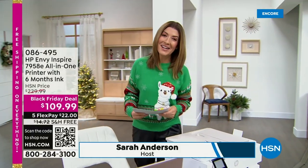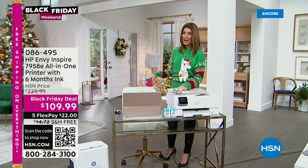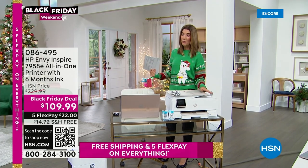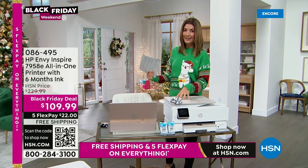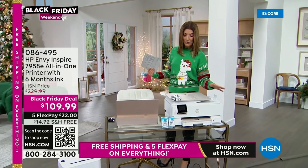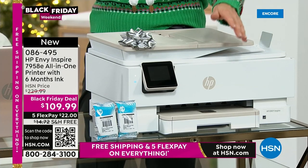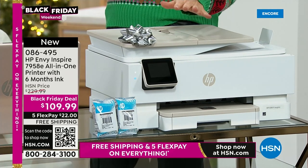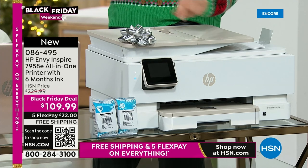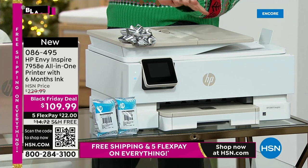Welcome back — it's our big Black Friday deal weekend. Speaking of Black Friday deals, also from HP we have a fabulous new HP printer — a Black Friday deal you don't want to miss. Besides being an amazing printer that prints, copies, and scans, it has a fabulous auto document feeder for fast black-and-white and color printing. It also prints amazing photos and gives you six months of HP Instant Ink included for free.